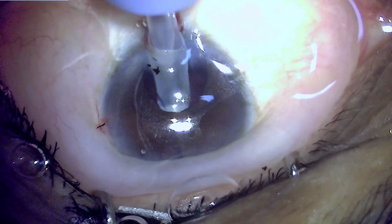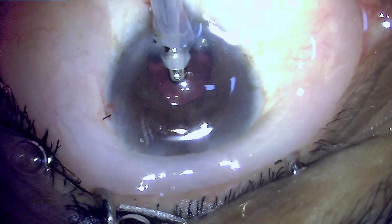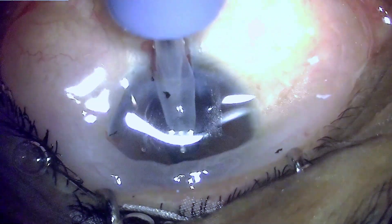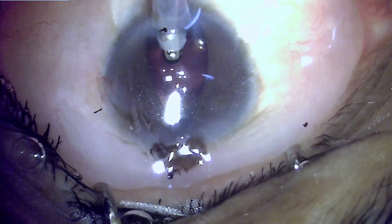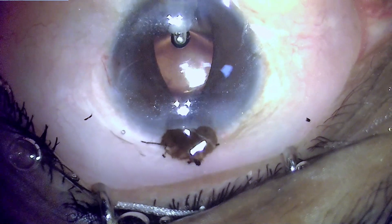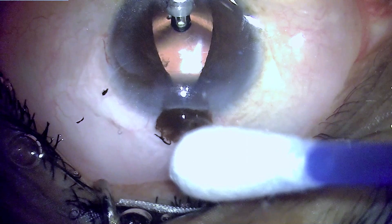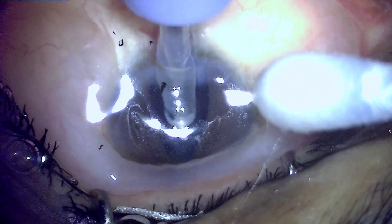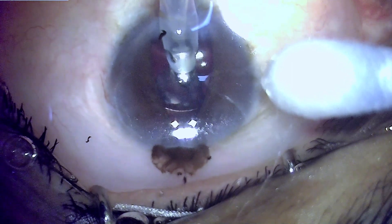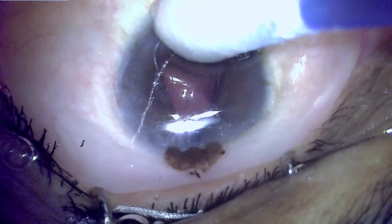Going underneath the pupillary plane to engage the cortical matter and extracting it out. Ironically, although the iris prolapse was bothersome and traumatic to the iris tissue, it actually aided in reaching the cortex because the pupillary area was well exposed due to the iris being stretched. A large chunk of cortex has now been aspirated and the bag is completely empty of cortical matter.